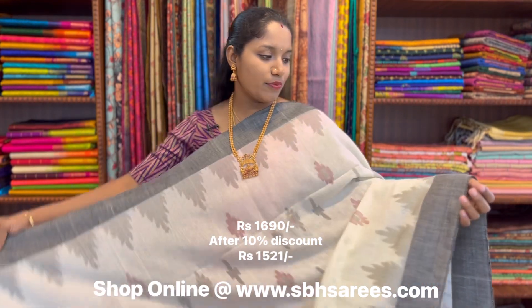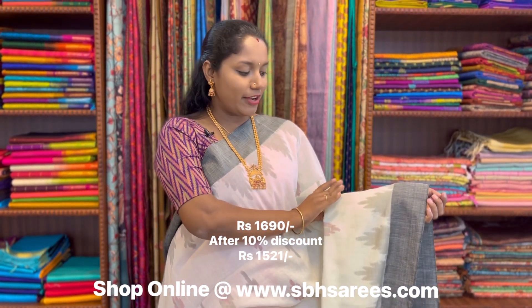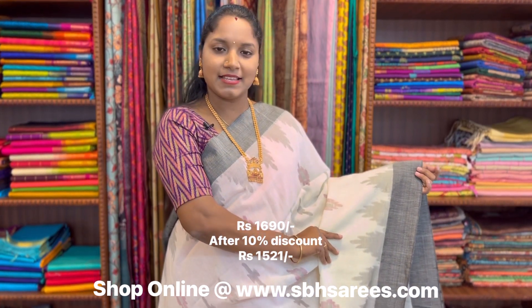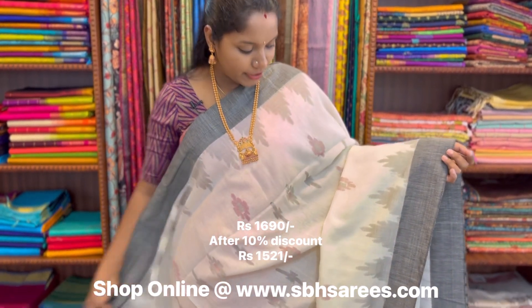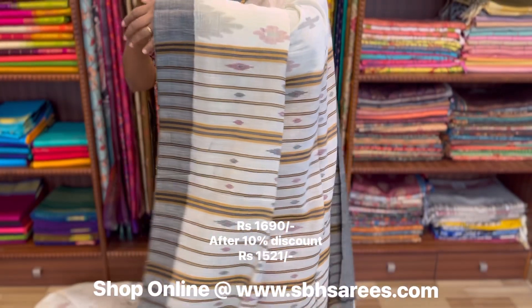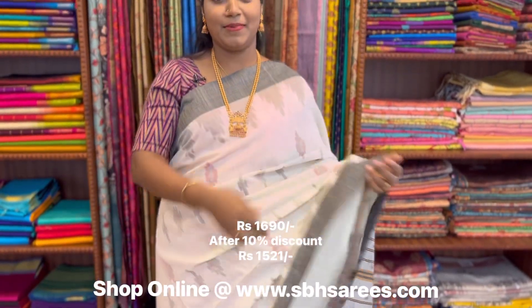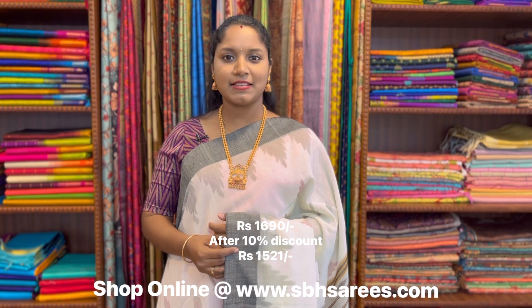This is a Bengal cotton saree with a white and black combination. In this, we have plain border along with a temple pattern in pochampali design. On the entire body, we have a pochampali pattern in putta style, with a rich thread woven pallu and a plain running blouse. The price of the saree is 1695.